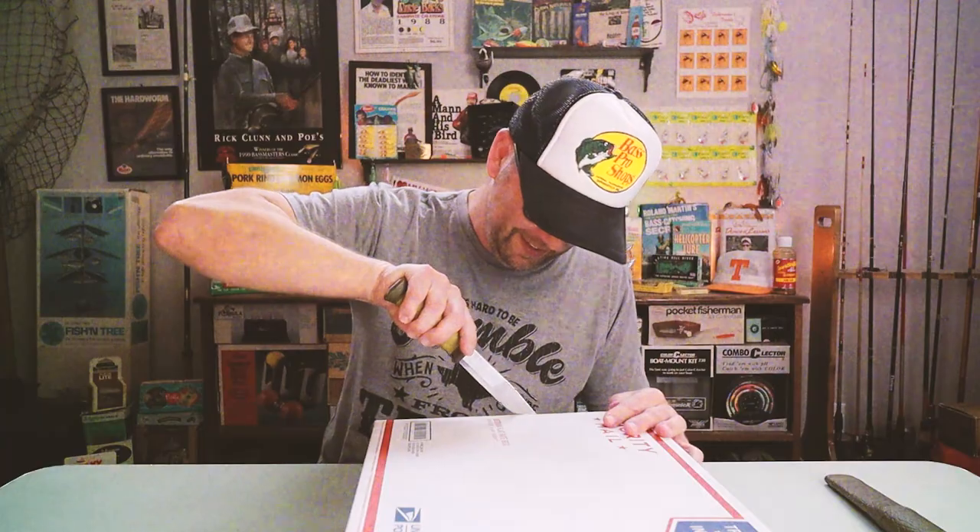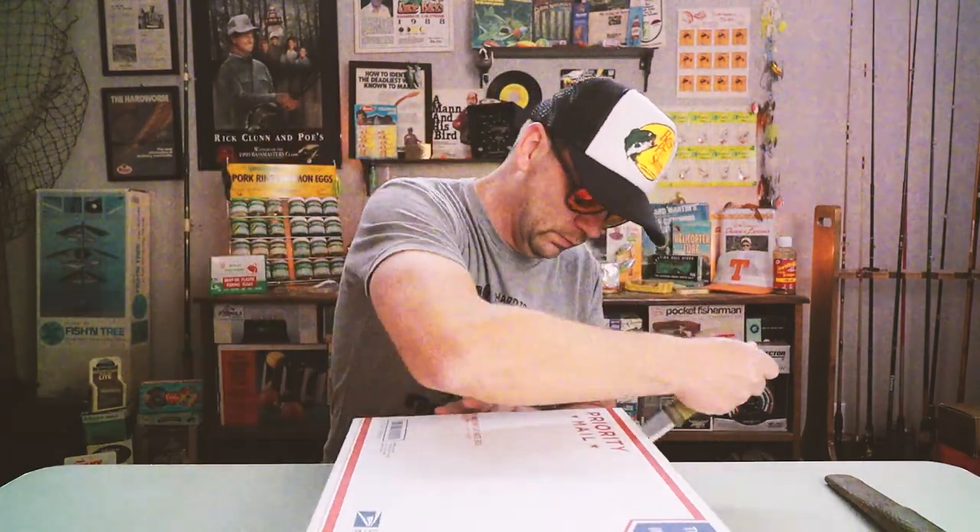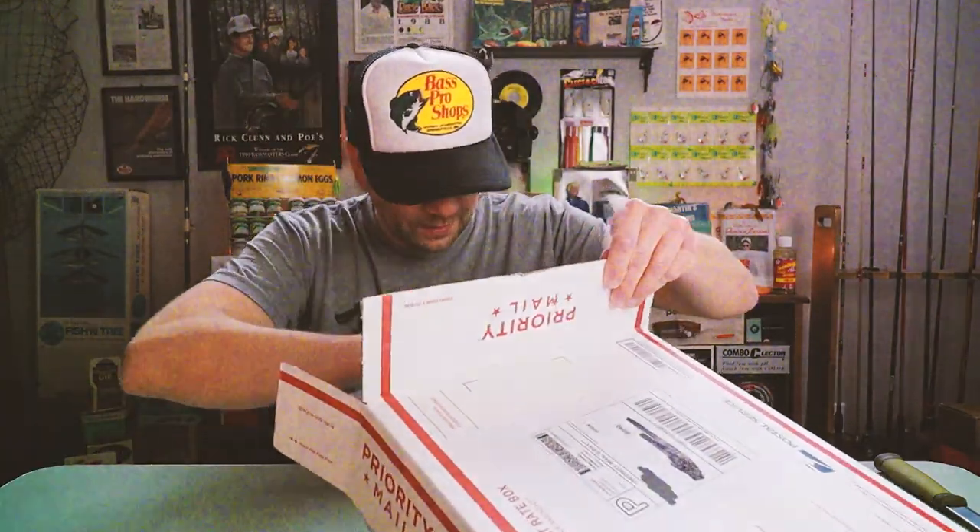I probably don't even need a knife for this one but I'm gonna use it anyway. There's already like old school goodness just spilling out of this box. I do see a letter in here - a little padded envelope with nothing on it - I think I'm gonna save that for the end. There's a bunch of oaky bug gator bug spinner baits in here.